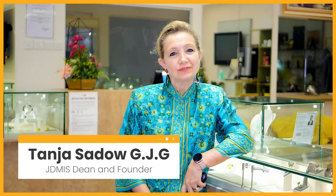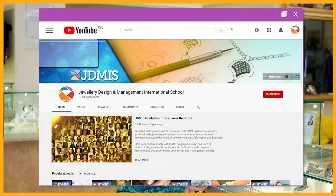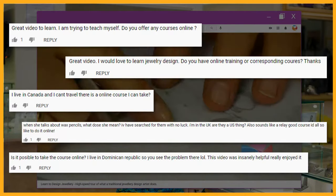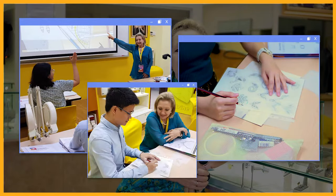Hello and welcome. My name is Tanya Seydow and I'm the Dean and Founder of the Jewelry Design and Management International School. Jewelry design is by far our most popular program here at JDMIS, and with students from 42 different countries and many thousands of fans on YouTube, our most frequent request is for online programs capturing everything that we teach when you come to study here at JDMIS.